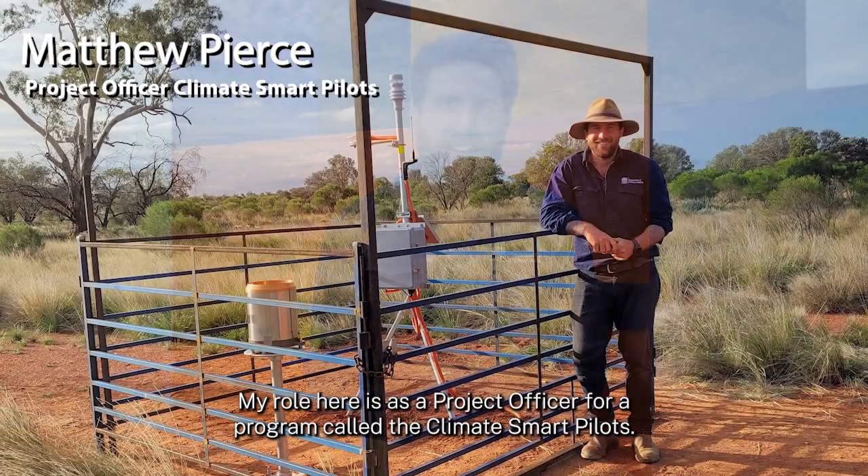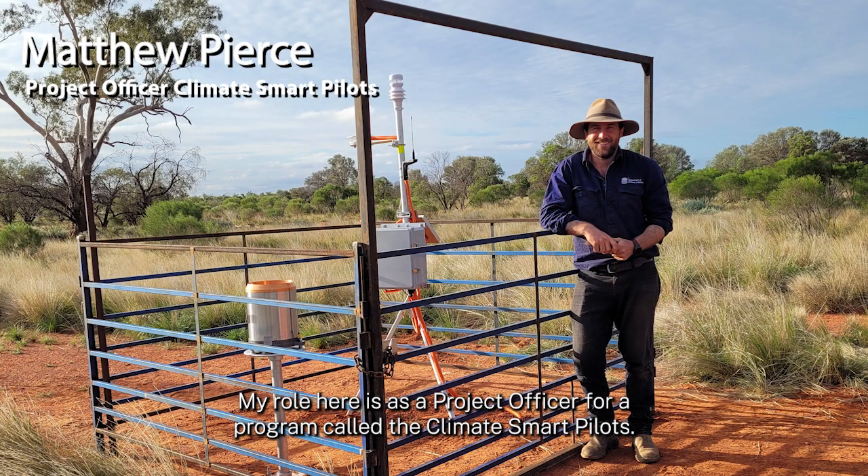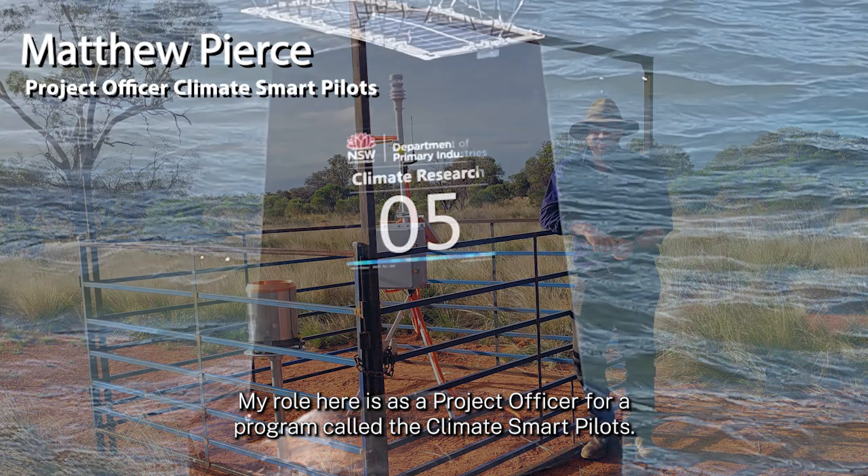My name is Matthew Pearce. My role here is as a project officer for a program called the Climate Smart Pilots.